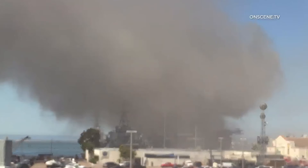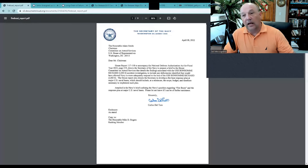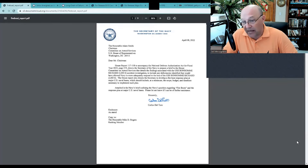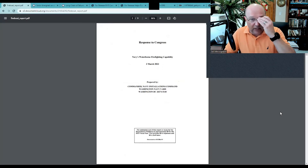The last point is the fireboat issue. This takes us back to a letter on April 8th from Carlos del Toro, the Secretary of the Navy, to Adam Smith, Chairman of the House Committee on Armed Services — in response to an inquiry about a fireboat response plan. Attached is the Navy's brief outlining their position regarding fireboats at major U.S. Navy bases. This plan was put together by Navy Installations Command in March. It's a whopping eight pages long — really not even a page and a half of substance.